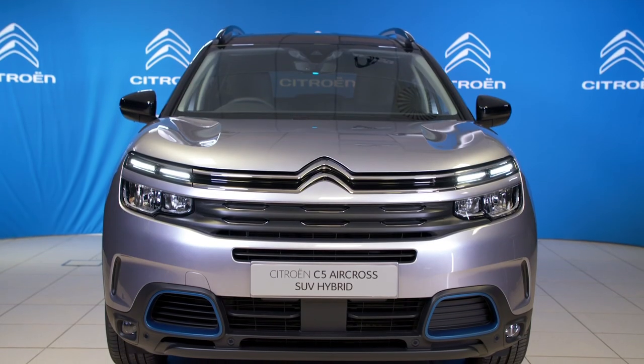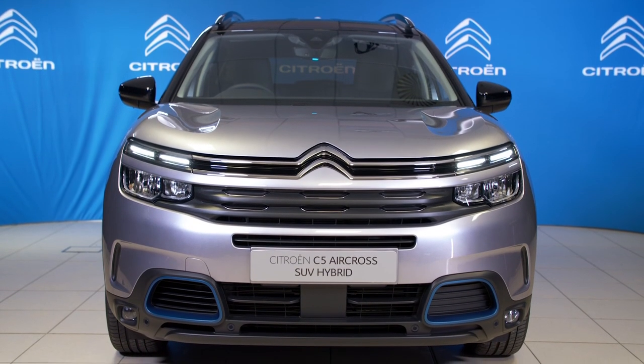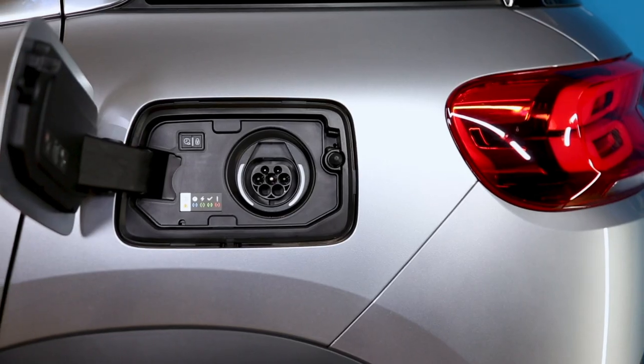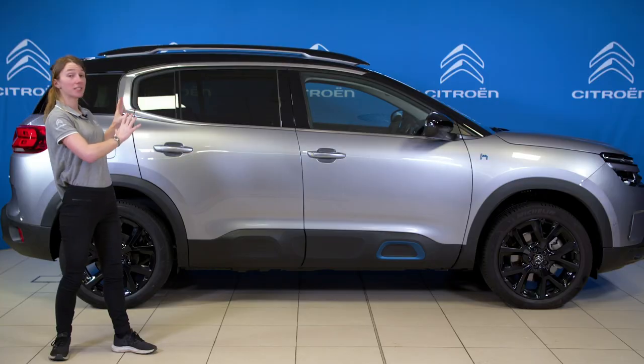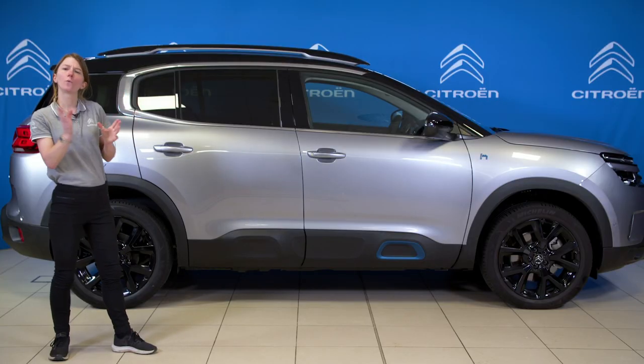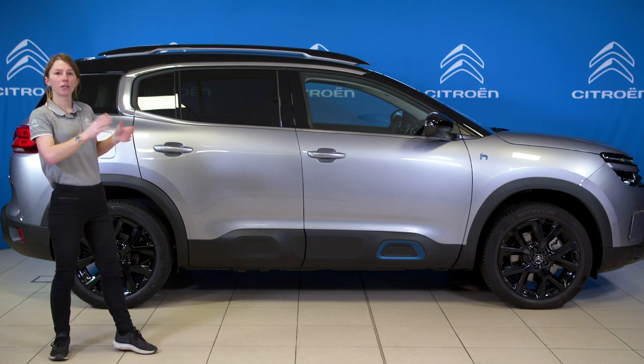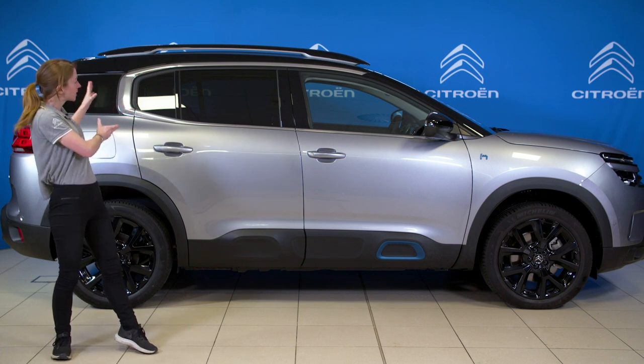Visually, C5 Aircross hybrid retains the same look as the petrol and diesel models, with some badging, bespoke colour coding, and the addition of the charging flap to set it apart. The side has a muscular profile without being too aggressive, and the 360-degree window coverage is highlighted with this C-pillar motif.